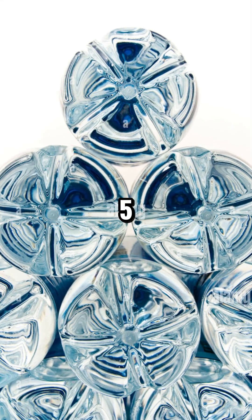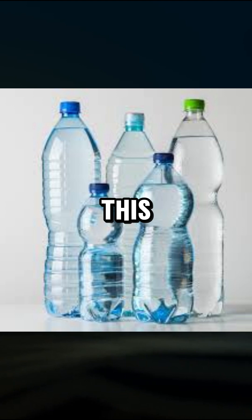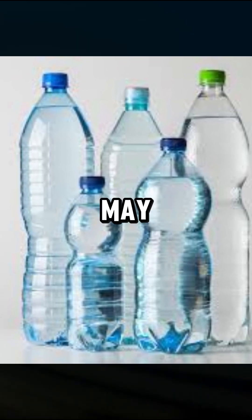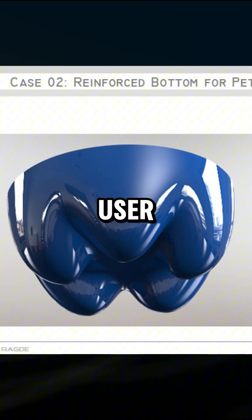Why do soft drink bottles have a five-petal flower-shaped bottom? Have you ever noticed that the bottom of soft drink bottles often has a five-petal flower shape? This isn't a random design or a trick to reduce the bottle's capacity, as some may think. In reality, this shape plays a crucial role in protecting the bottle and ensuring a safe user experience.